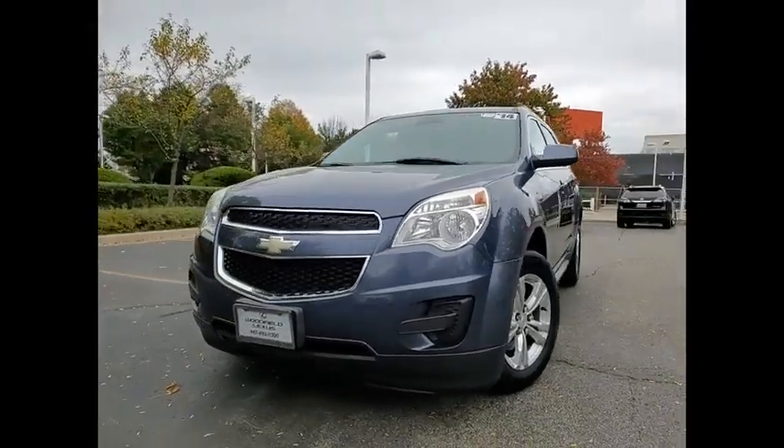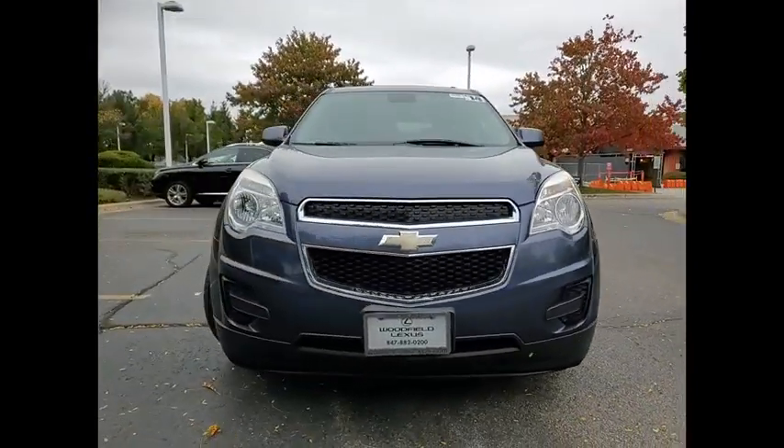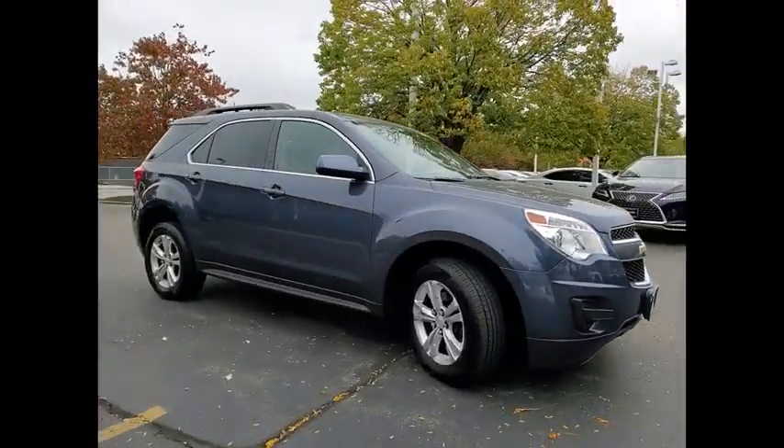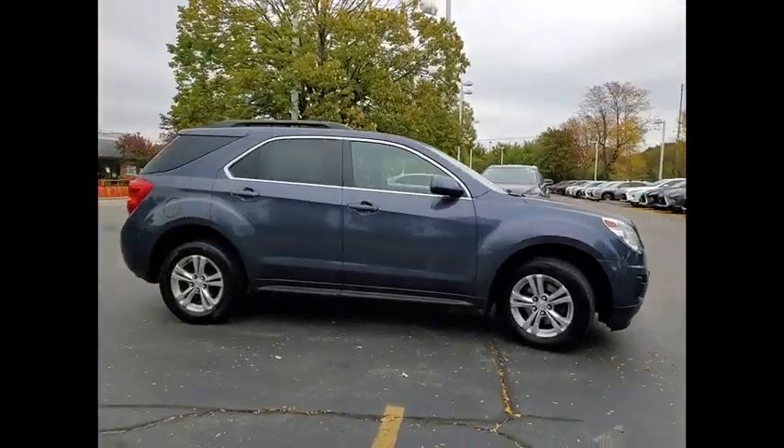Make a great choice today with the 2014 Equinox. Fuel efficiency, safety, and value equals the Chevy Equinox.